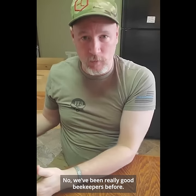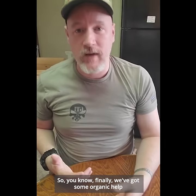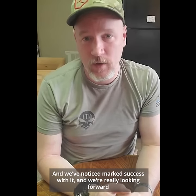We've been really good beekeepers before, but the struggle is real. These pesticides are real. People not paying attention to what they're doing is real. So finally we've got some organic help that comes along — more organic help — and that's really exciting and we've noticed marked success with it.